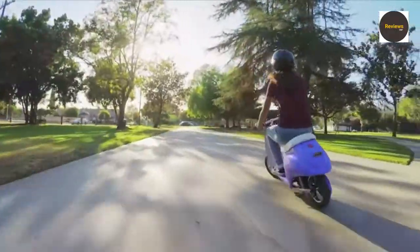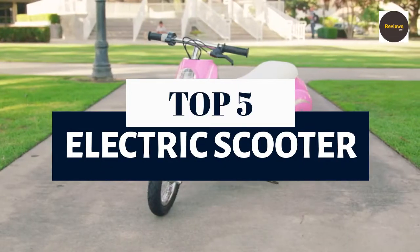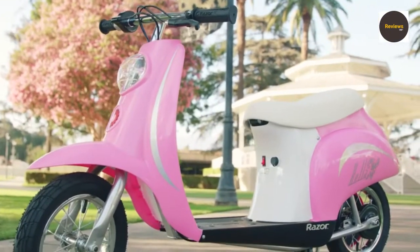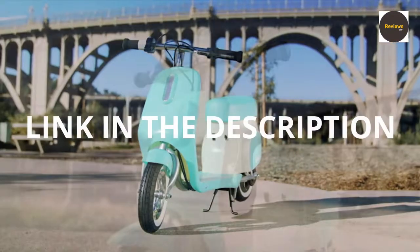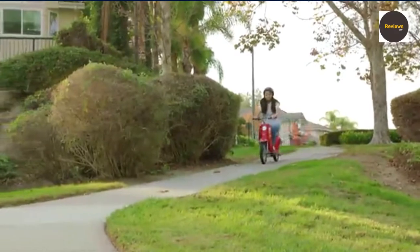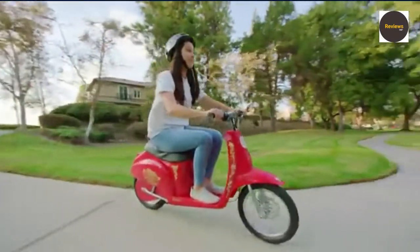What's up guys! How are you? We are listing the top 5 best electric scooters for 2021 in this video. For product prices, any questions, or more product information, check the link in the description. We update the best prices for the best products. So like, comment on this video and hit the subscribe button for more videos. Now let's get started.